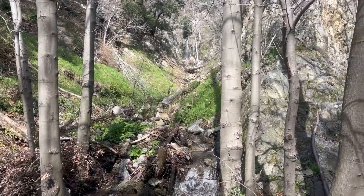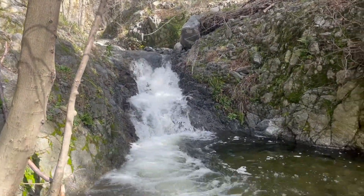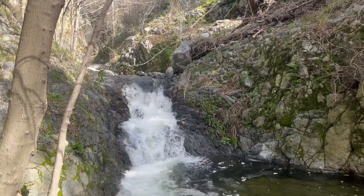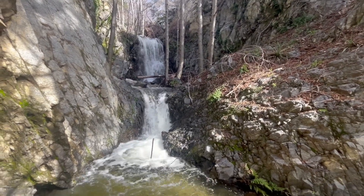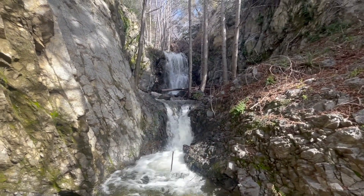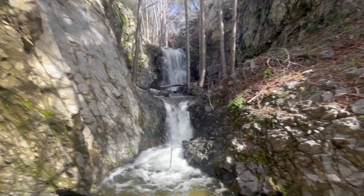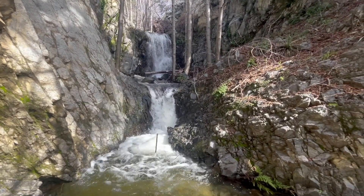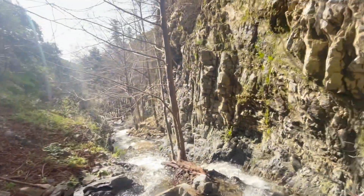That was a nice tributary. I'm gonna go further up this way — the hope is there'll be some more waterfalls. I've seen videos of these falls on YouTube, but there's definitely more water now than there was in those past videos, so it's pretty epic.